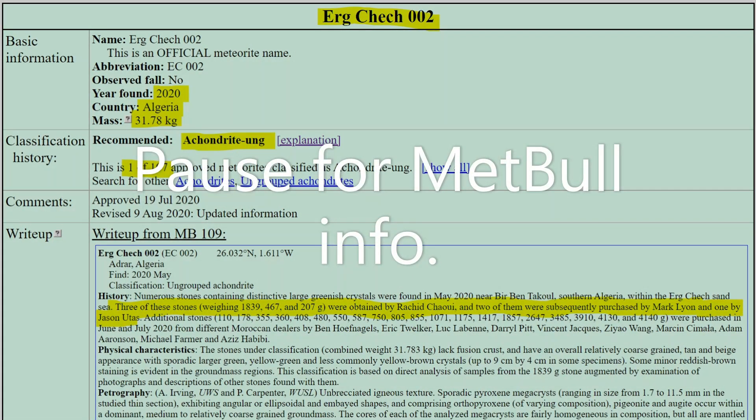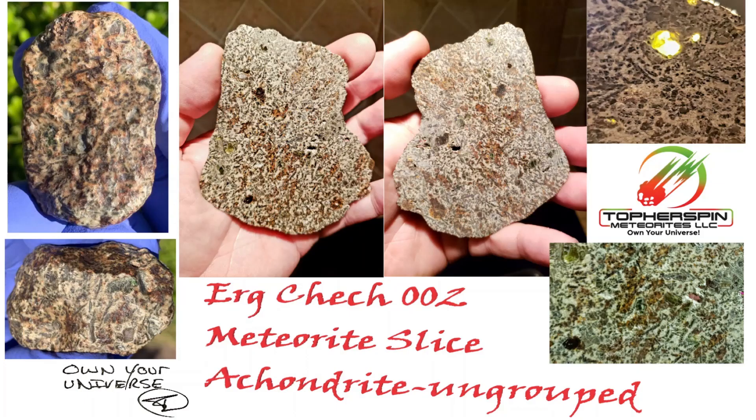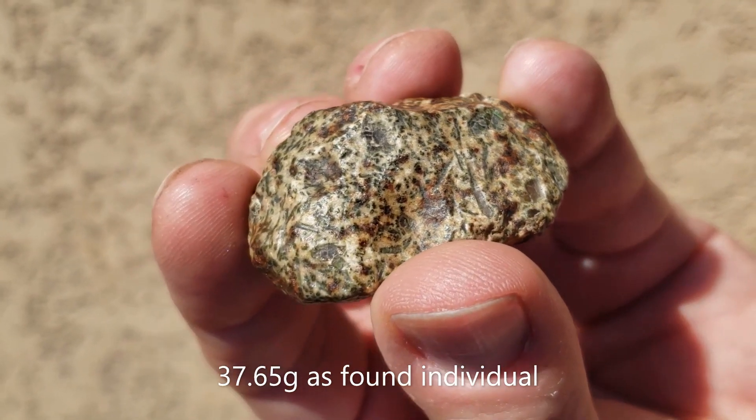Welcome to Meet the Meteorite. Today we're discussing ErgCheck 002. It is one of only 107 meteorites ever classified as an ungrouped achondrite.